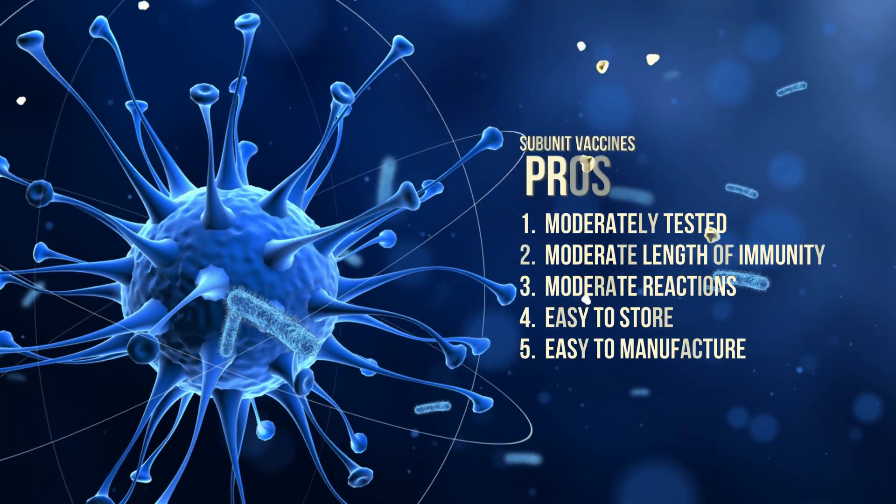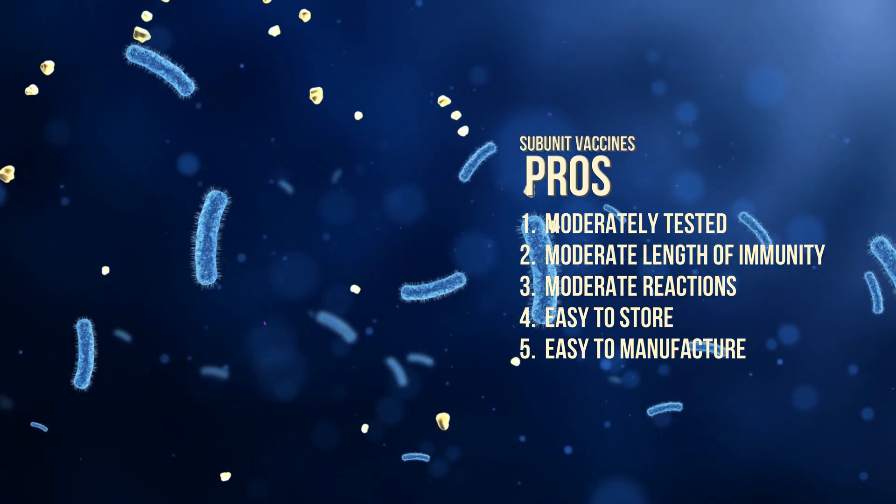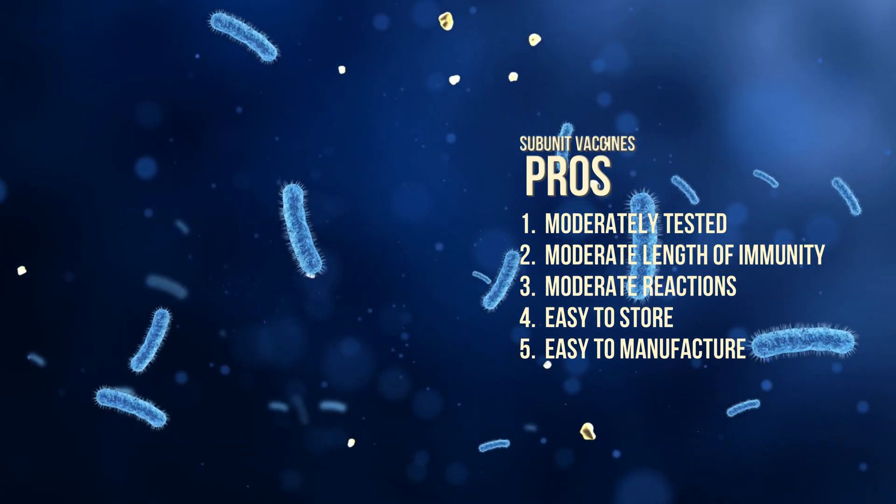Here are the subunit pros and cons — they're pretty much even Steven. They're moderately tested, have a moderate length of immunity, moderate reactions, are pretty easy to store, and the manufacturing time isn't too bad.